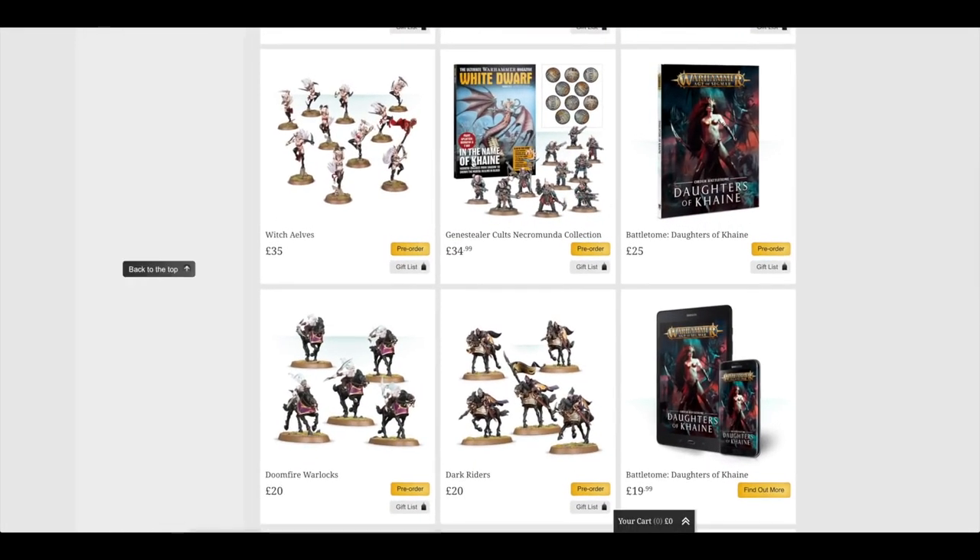This is odd — there's a Genestealer Cults Necromunda Collection. So you've got Genestealer Cults for use in your Necromunda. That's excellent — I've got Genestealer Cults, so the fact that I'll be able to use them in Necromunda is just icing on the cake. That's amazing. I think the rules for them are going to be in that White Dwarf.